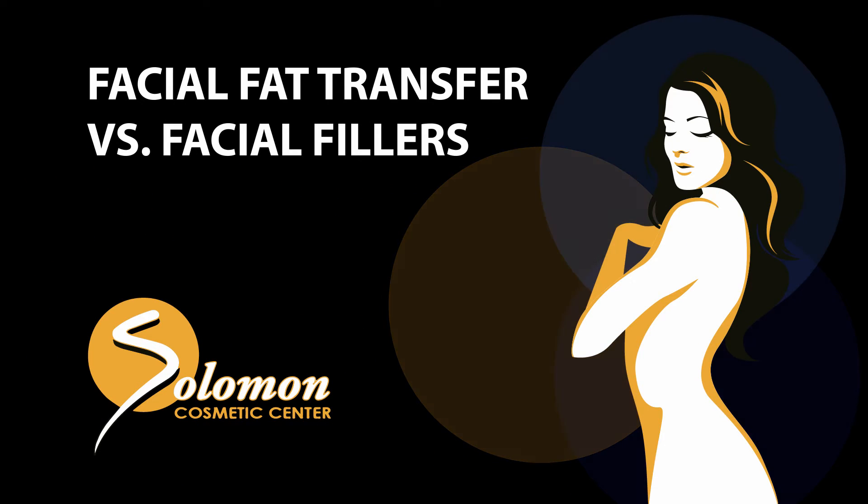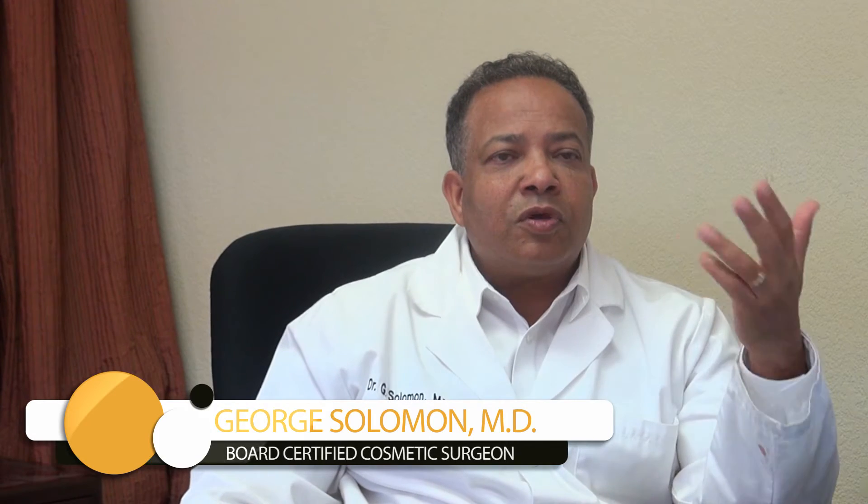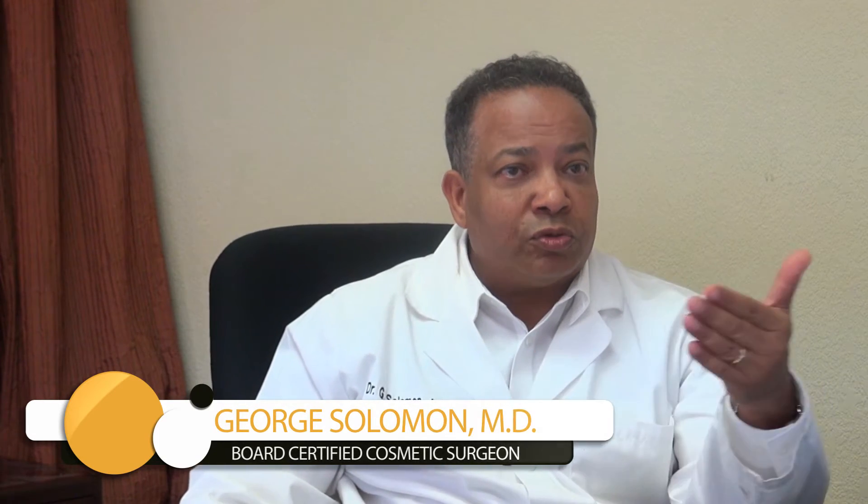With a fat transfer, if somebody has an aging face and they've lost some volume — whether they lost some weight or because of aging — there are two solutions: either you can get some fillers, or you can use your own fat to fill in your face.